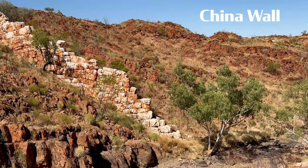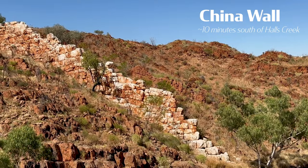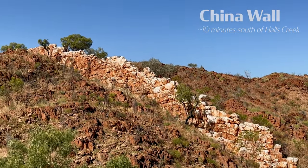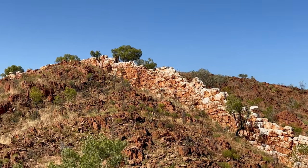This is China Wall, near Horse Creek. Just take a little video — it's hard to get it on camera how cool it looks.